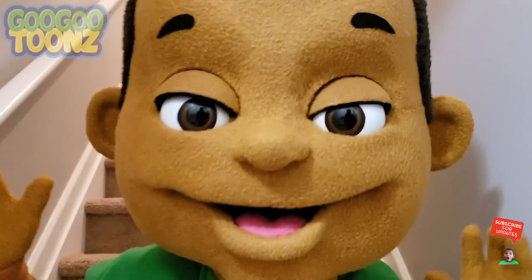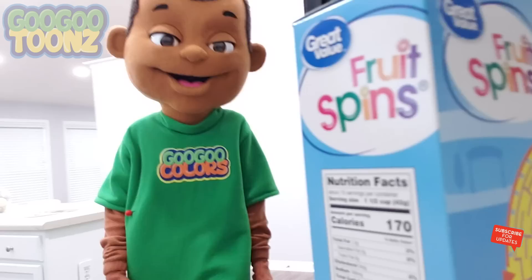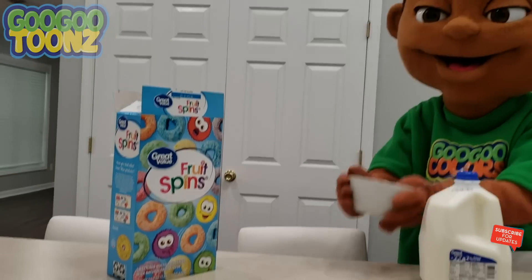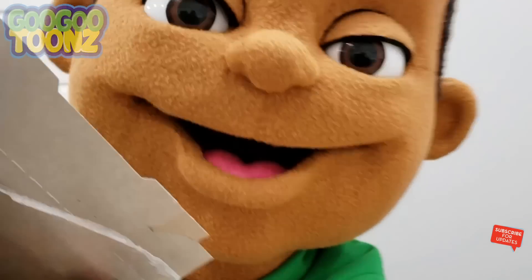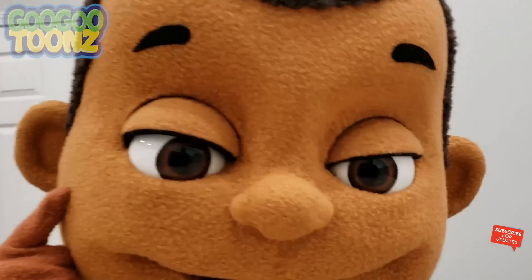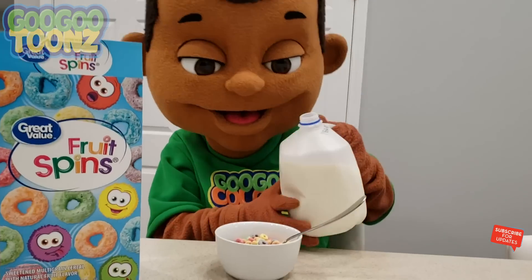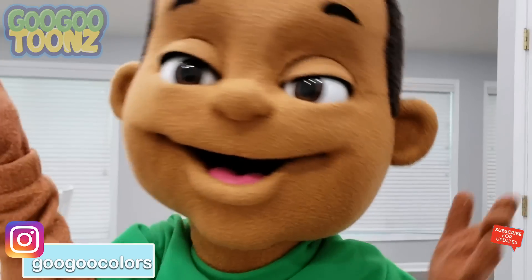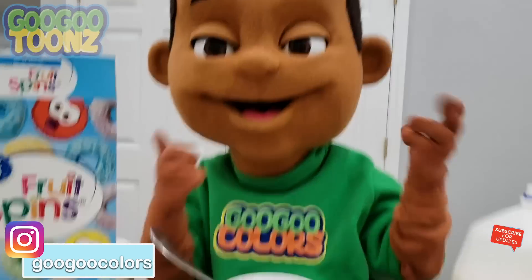Time to eat! How do I fix cereal? Pour a little bit of cereal in a bowl. Then pour a little milk in a bowl. I fixed my breakfast! Ta-da! All done!